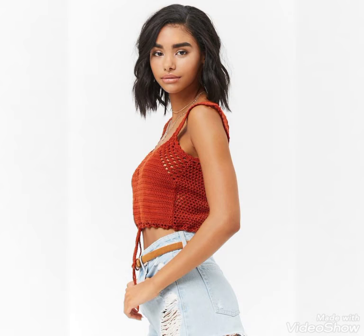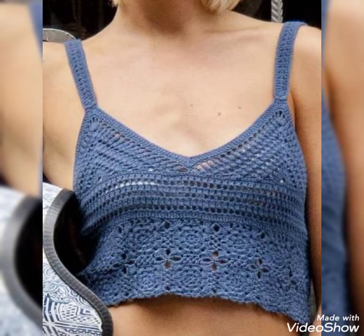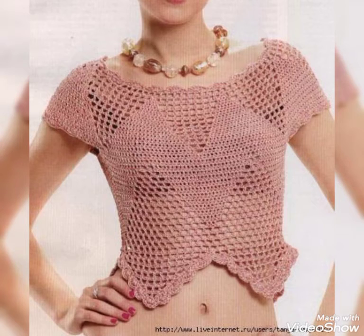21 latest designing ideas you can see in this video, and you can buy these beautiful blouses from eBay.com, Amazon.com, and Etsy.com at affordable prices for the summer season and spring.